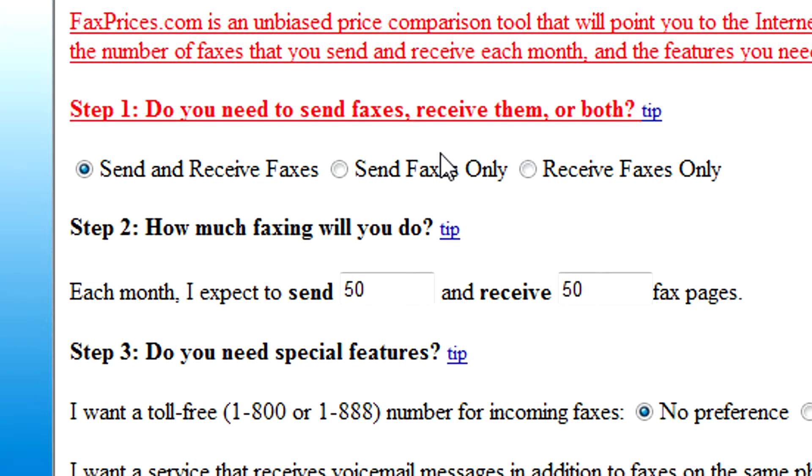This website lets you choose whether you want to send and receive faxes, or simply send them, or simply receive them. Then step two will be choosing how much faxing you're expecting to do. This could be just ten faxes or a hundred faxes per month.